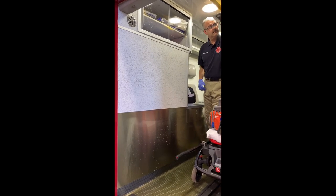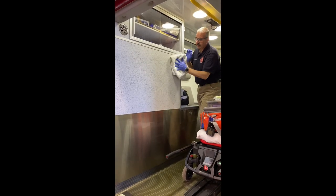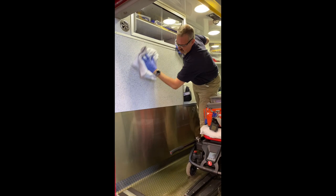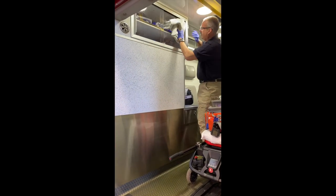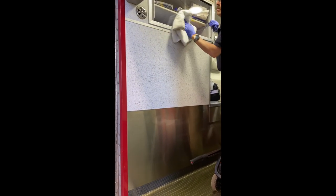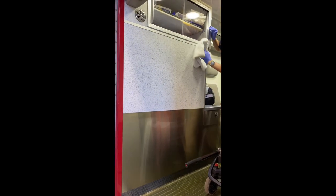It's been two minutes since the product was applied. Some of the product is already starting to dry itself. Rob is going to take any excess product off all of the surfaces. This has been sprayed on plexiglass, stainless steel, and vinyl seats here in the ambulance.